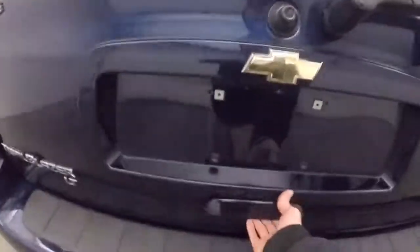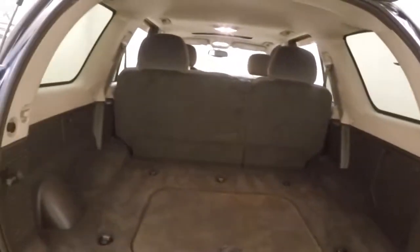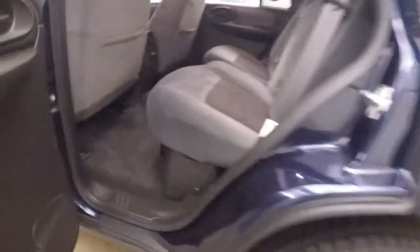Come around the back, look inside here. Tons of space, back seats do fold down so you can get even more. This one you can also open just the rear glass. Nice alloy wheels, good tires, at least 65-70% tread left.